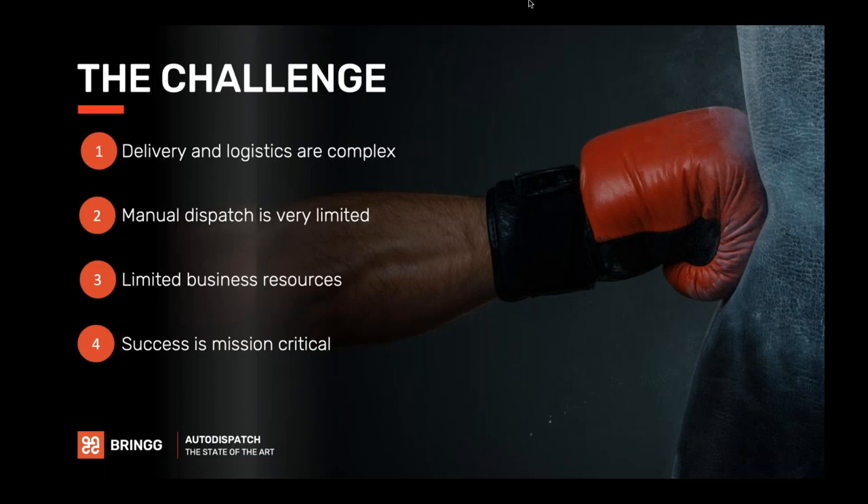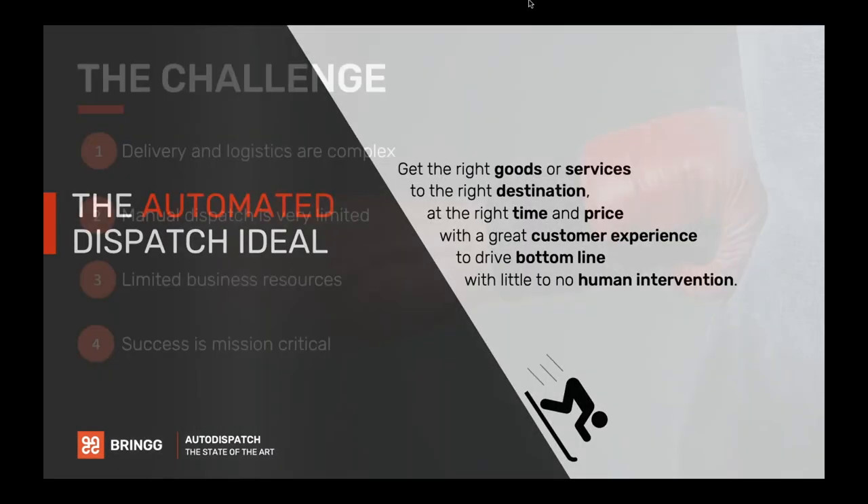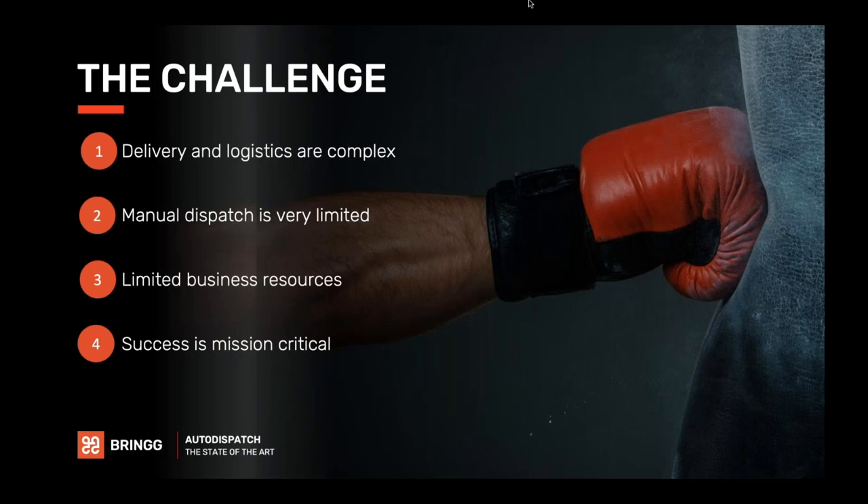Delivery and logistics are complicated. There are a lot of considerations, and manual dispatch is fairly limited — human beings can only take into account so many considerations at one time. You have limited business resources, and delivery resources are typically expensive and hard to scale. For businesses focused on the last-mile customer experience, success is mission critical. So it's really important that you get delivery operations and dispatch right.